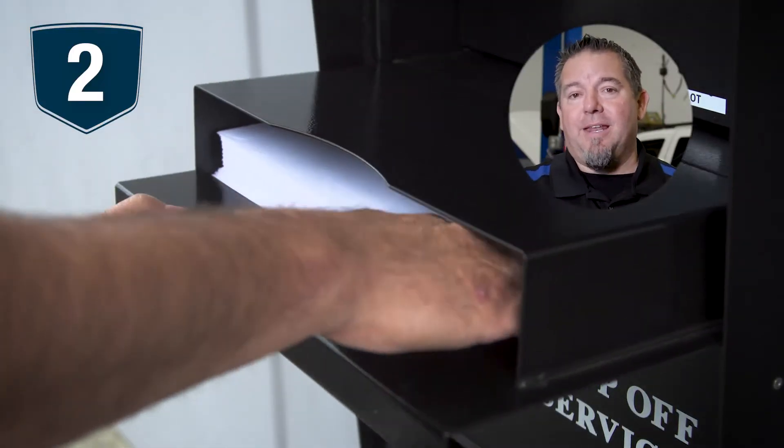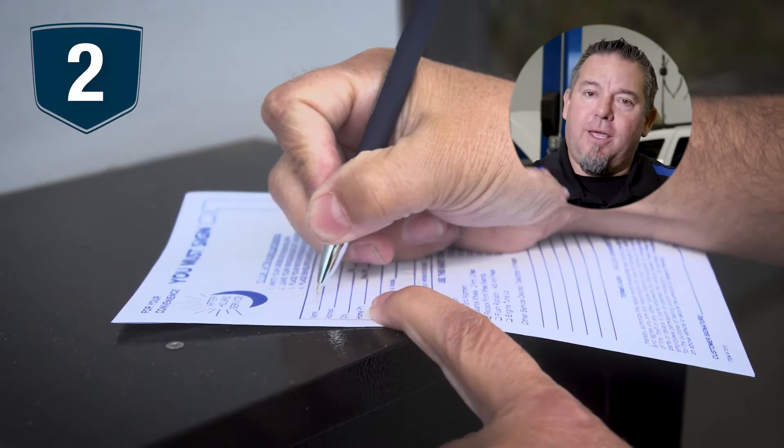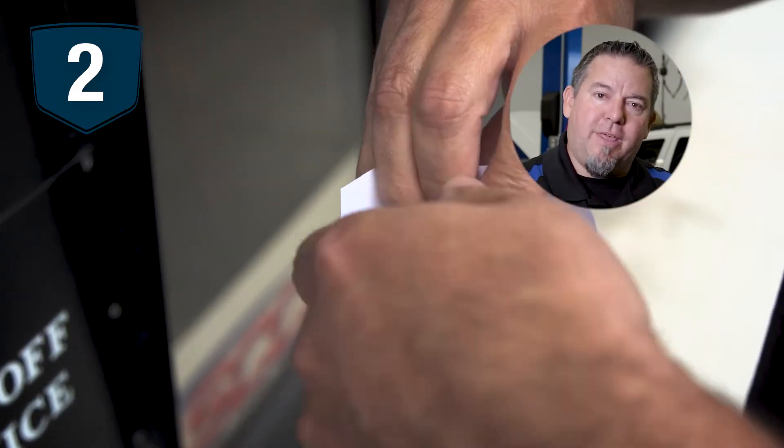Step number two: open up that night drop box, grab the pen and envelope from inside, fill it out, put your keys in there, and drop it right in that box.